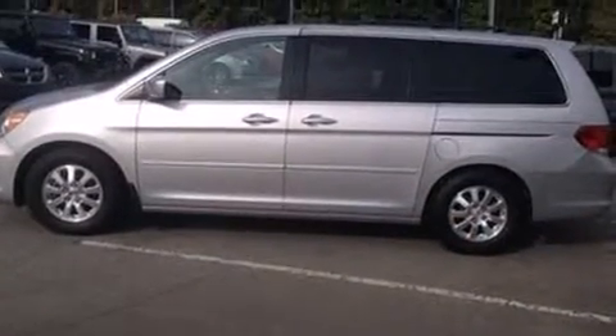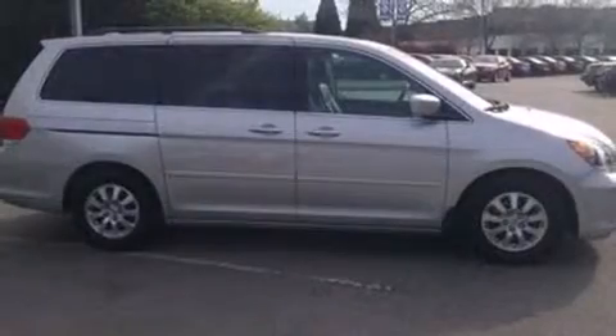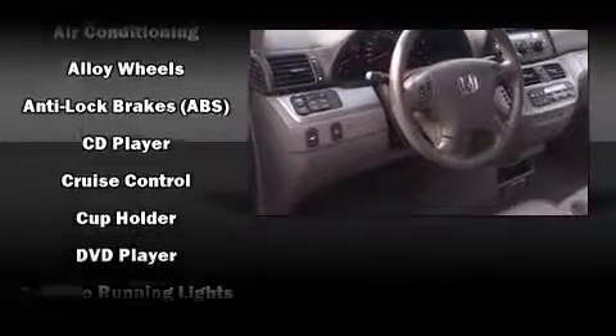Audio features include a CD player with MP3 capability and six speakers, enhancing the audio experience throughout the interior. Rear LCD monitors provide entertainment that your passengers will appreciate, no matter how far the drive.